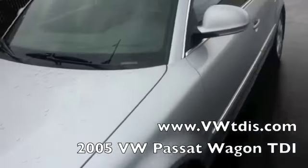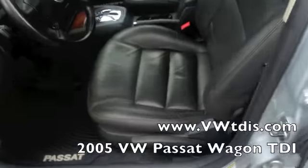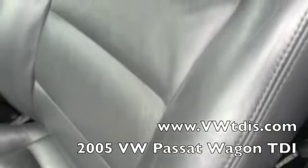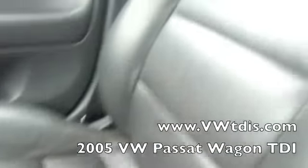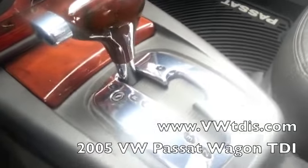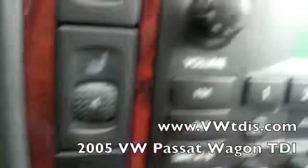Let's take a look inside. As you can see, you've got the leather seats — these are heated leather seats. Cruise control right here. Passenger seat is also in great condition. It's got the Tiptronic transmission — you can shift it like a manual or like an automatic. There are the heated seats.